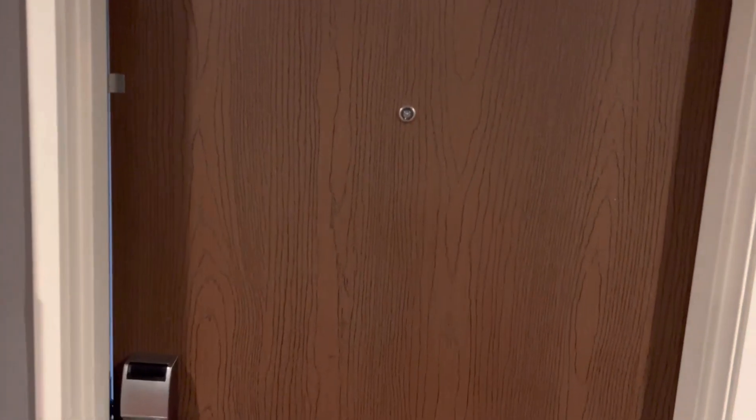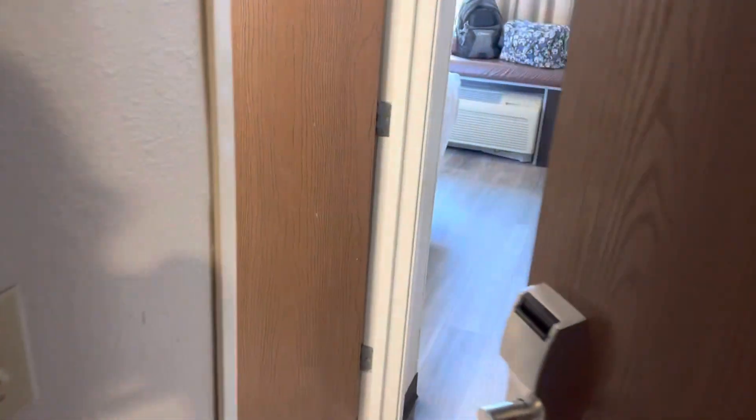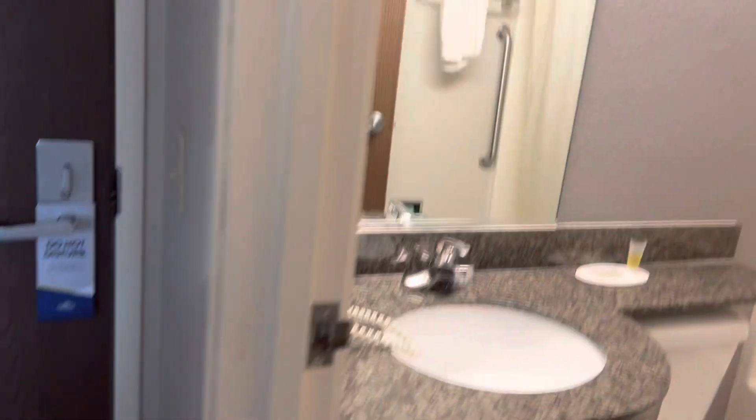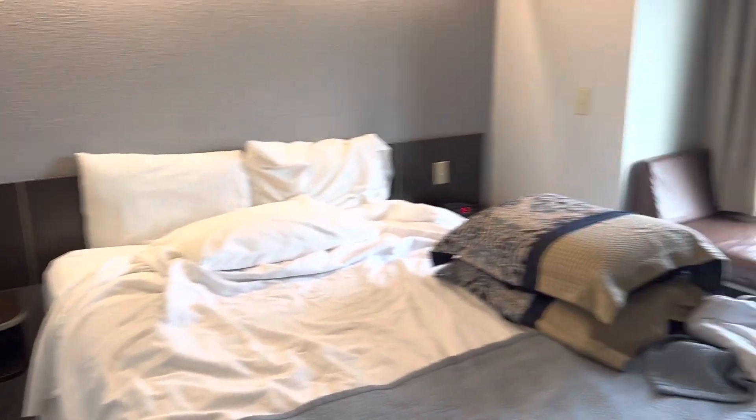What's up guys, doing a video here — a walkthrough and review on the Microtel by Windham in Hoover, Alabama. Let me get the door shut there. Do not disturb, of course. You got your bathroom here, little mirror right there. Coming on into the room, it is quaint — just the perfect size to get in, get some sleep, and get out.